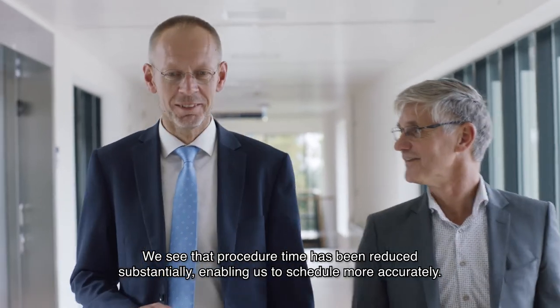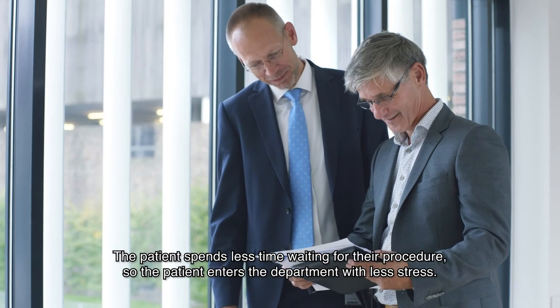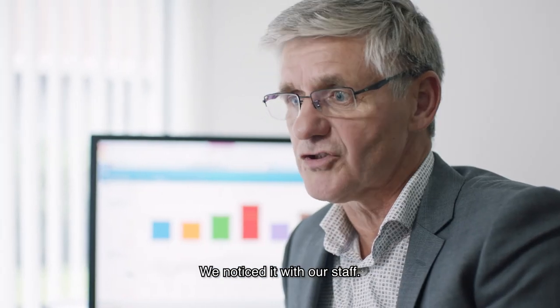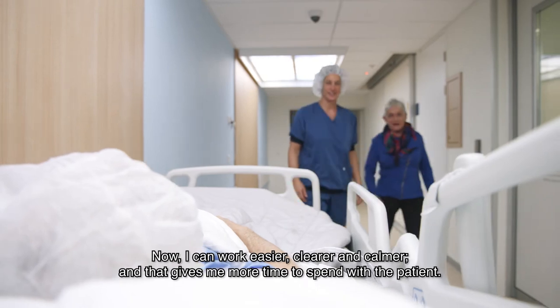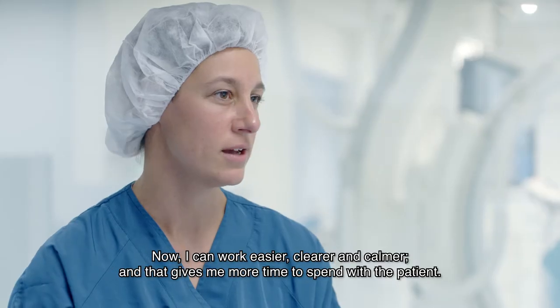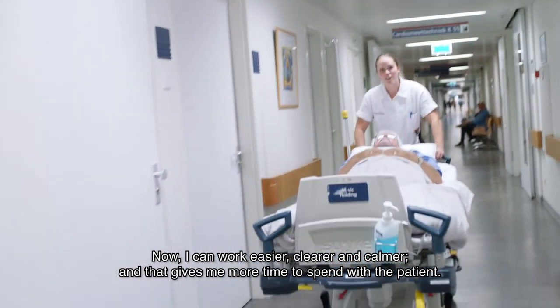You can see that the procedure is more efficient, so we can plan better on the day. There is less waiting time for the patients, so the patients are less stressed in the department. Now I can work more easily, and that gives me the time to give proper attention to the patient.